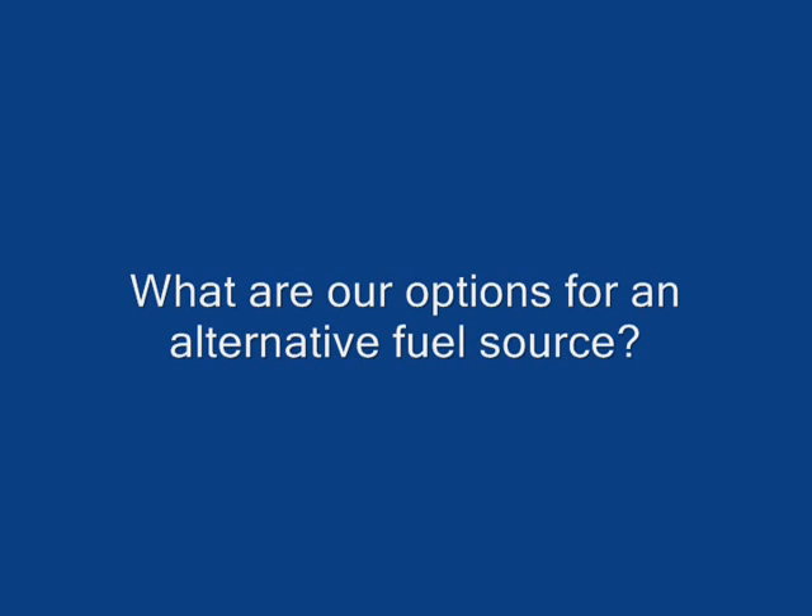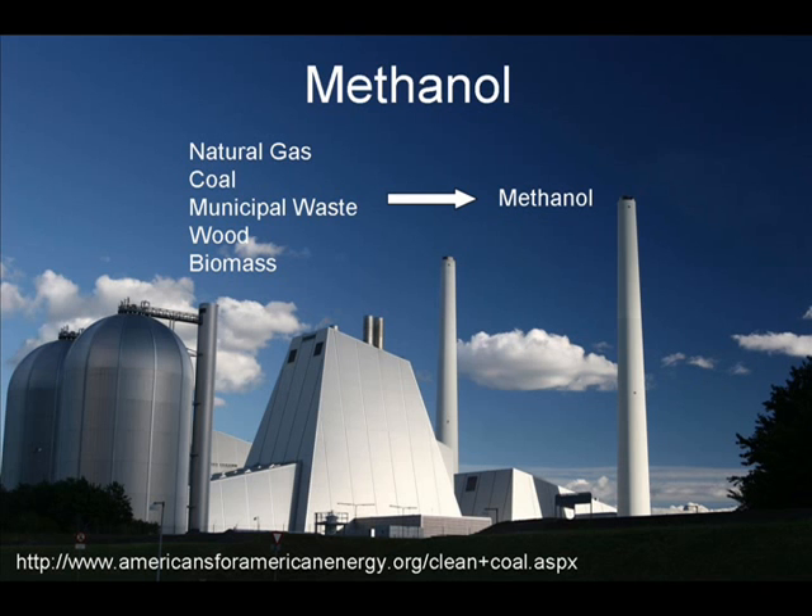Many scientists have made finding these alternative energy sources their primary goal. Methanol has received a great deal of attention in recent years for its potential as an alternative fuel source. Methanol is an attractive option because it can be derived not only from fossil fuels, but also from municipal waste, wood, and other biomass.